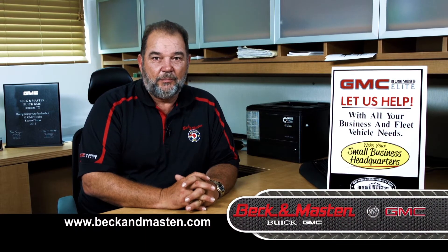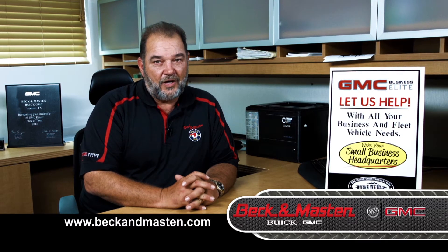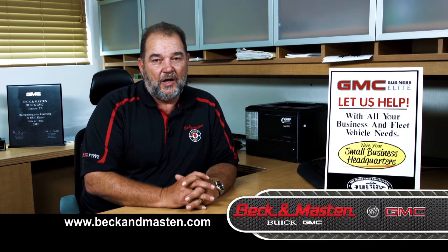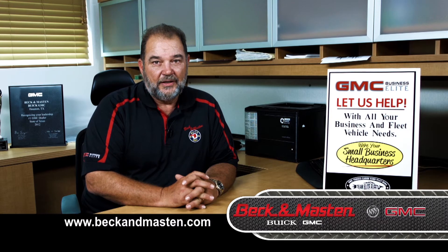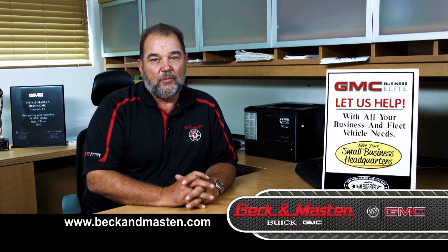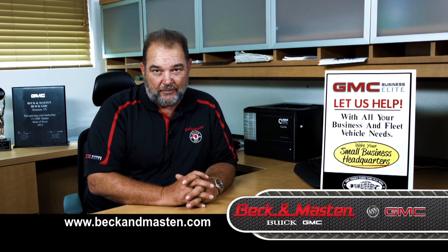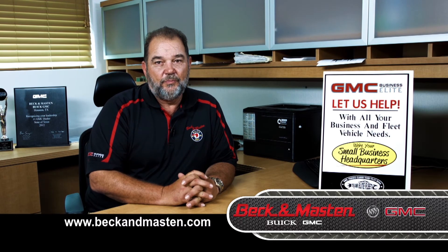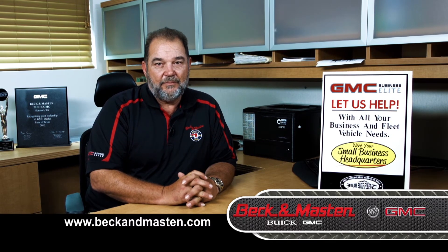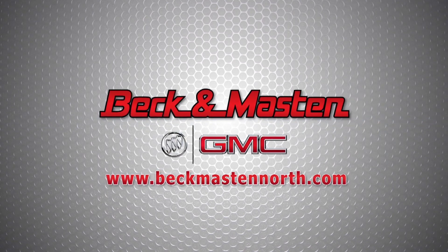Here at Beck and Mastin's Business Elite department, we offer Business Choice — up to $1,000 in complimentary GM accessories — along with your own personal GM service advisor. We will ensure your business truck gets in and out promptly, serviced by one of our top GM mechanics to assure the work is done right the first time. Once again, I'm Steve for Beck and Mastin Buick GMC, and we invite you to our new Business Elite department here at Beck and Mastin, 1960 and Jones Road. We'll see you next time.